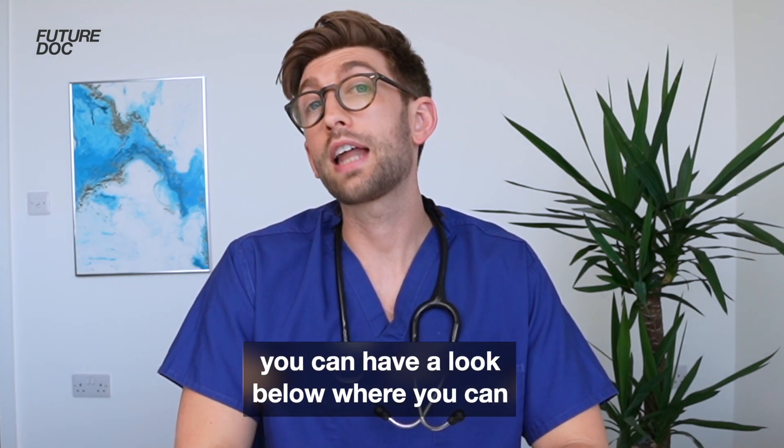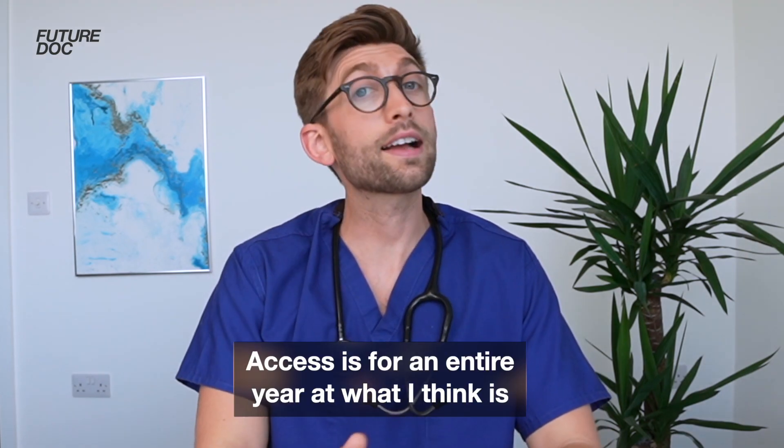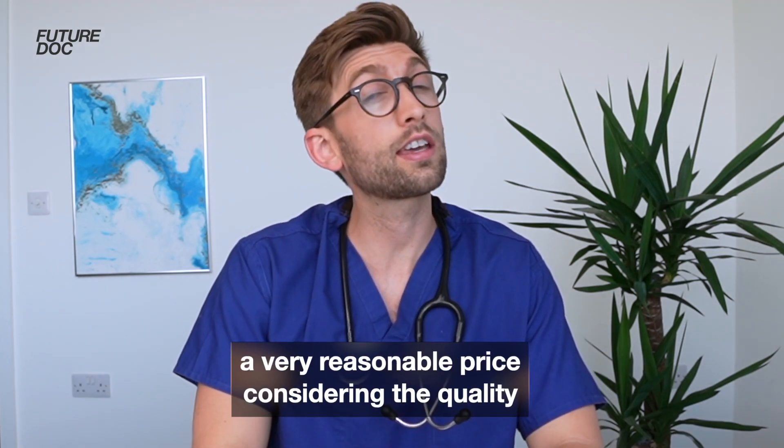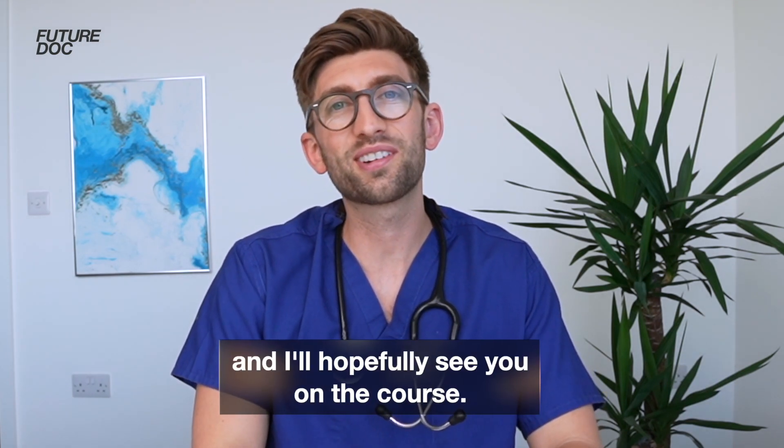So if you'd like to find out more, you can have a look below where you can check out some free sample lessons and have a look at the syllabus. Access is for an entire year at what I think is a very reasonable price considering the quality of a course like this. So thanks for watching, and I'll hopefully see you on the course.